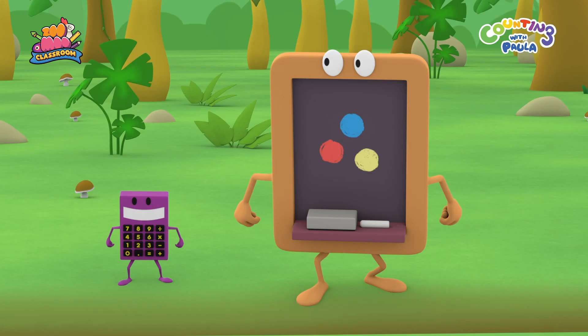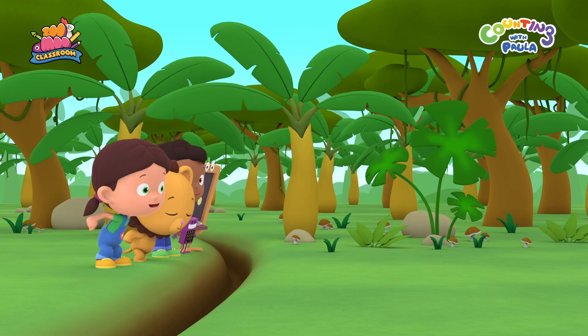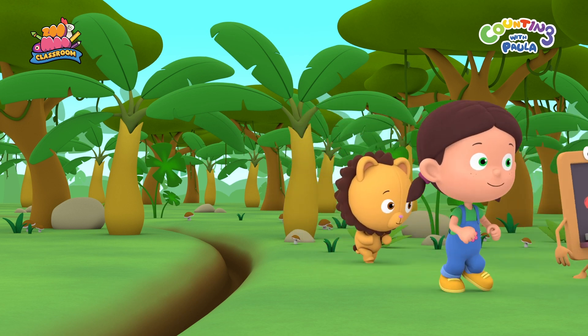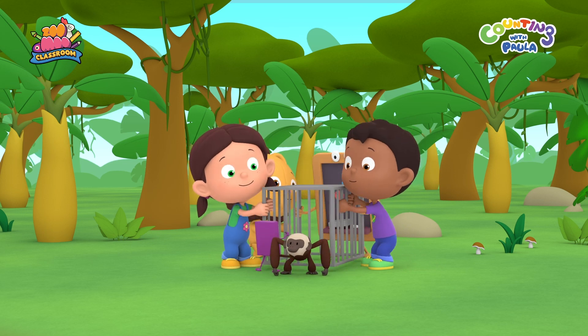Everybody ready? Yes! Then, jump! Woo-hoo! We did it! Now, let's set the monkey free!